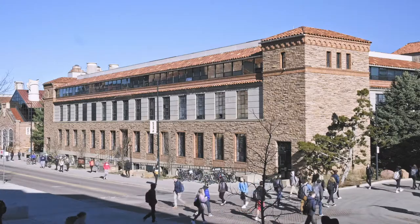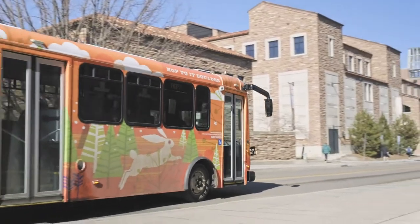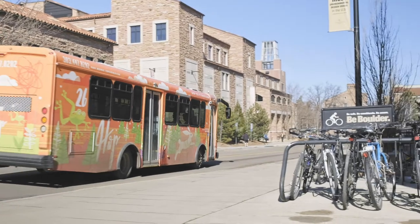Our building is located in the heart of campus, in between the UMC, Fair and Field, Norlin Library, and the Rec Center. The bus stops will take you anywhere in town, and the bus will take you to and from Williams Village throughout the day. Biking is also a popular option.